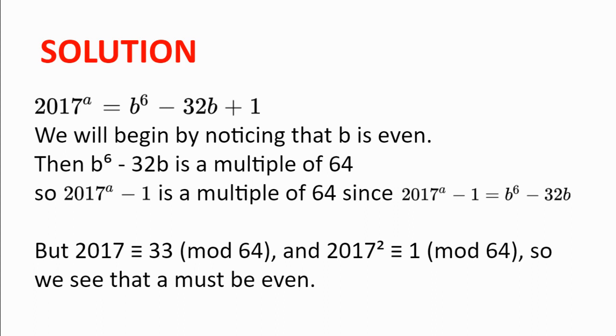If B is a multiple of 2, then B to the power of 6 is a multiple of 2 to the power of 6, which is 64. And 32B is also a multiple of 64. So B to the power of 6 minus 32B is a multiple of 64. But this also means that 2017 to the power of A minus 1 is also a multiple of 64, since 2017 to the power of A minus 1 equals B to the power of 6 minus 32B.